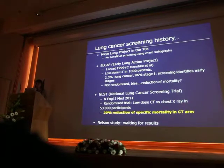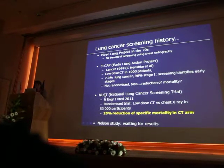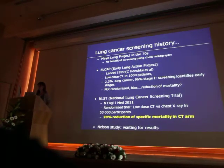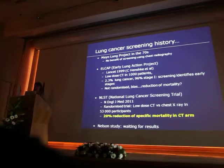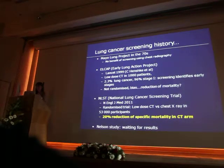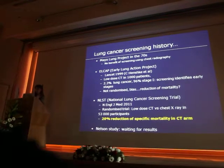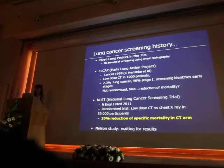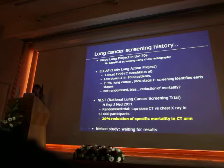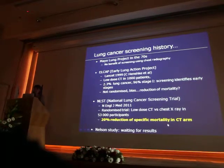This is the reason why a second study was undertaken in the U.S. — the National Lung Cancer Screening Trial, which was mainly undertaken to demonstrate that screening was not efficient. The inclusion started in 2002, patients were followed up for seven years, and in 2011 results were published demonstrating a 20% reduction of specific mortality in the CT arm.